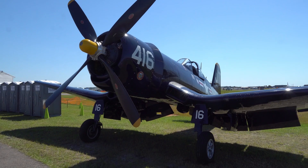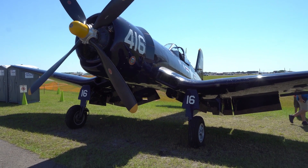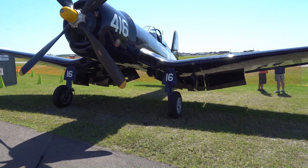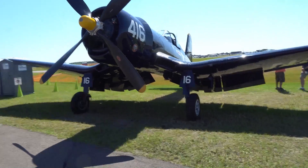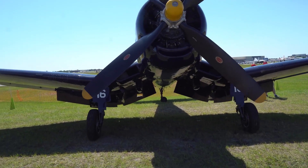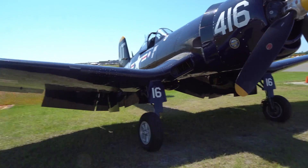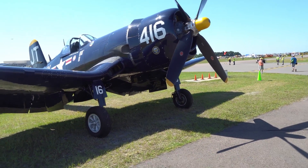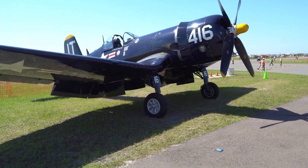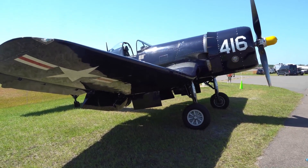I told myself I wasn't gonna do any videoing today, but one of my favorite Corsairs is here right in front of me. One of my goals was to get an autograph from Jim Tobel, the owner and pilot — a Korean War hero. I caught him just as he got in, and we went over to the warbird rest area where he signed my print that I had taken at Thunder Over Michigan a couple of years ago. Really, really stoked about that.